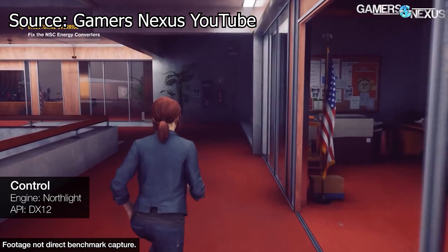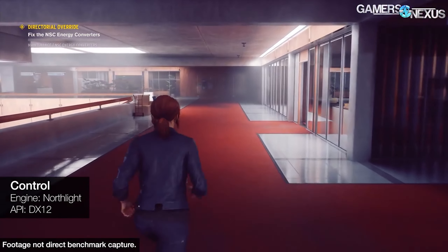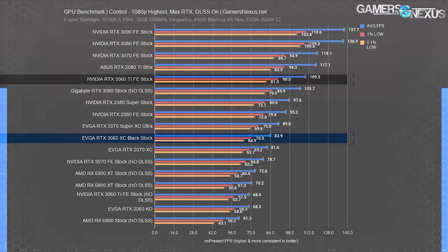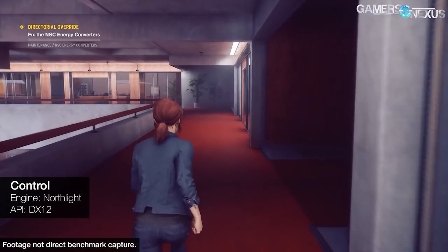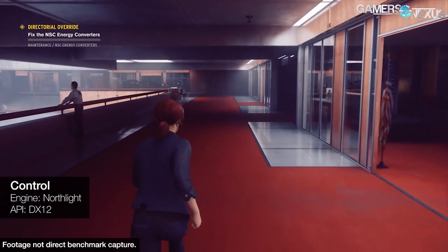Now let's take a look at an RTX game: Control. With RTX on at 1080p resolution with DLSS 2.0, the RTX 3060 is able to get 84 frames per second average, compared to its elder brother the RTX 3060 Ti, which has 110 frames per second average. Quite good frame rates with RTX on, and yes, we know we shouldn't decide on just one game, but Control seems, in our opinion, the best implementation of ray tracing and DLSS at the moment.